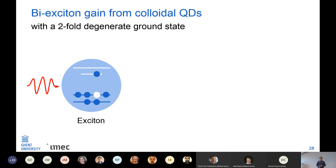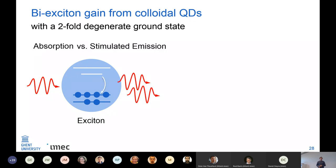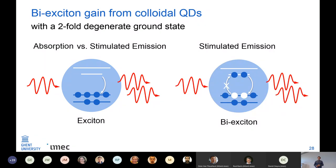If we want lasing we need gain. The quantum dots I was working with, based on CdSe/CdS, have a two-fold degenerate ground state. This means if you have an exciton and a photon comes in, it can either be absorbed forming a biexciton or there can be stimulated emission — but these processes have the same likelihood. Therefore you will never get a net gain if you just have excitons. It is necessary to excite the quantum dots more to create biexcitons, after which absorption is not allowed and you can have stimulated emission and lasing.